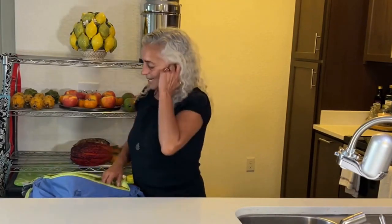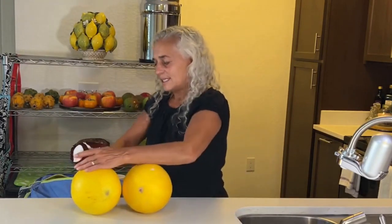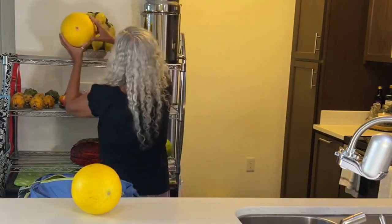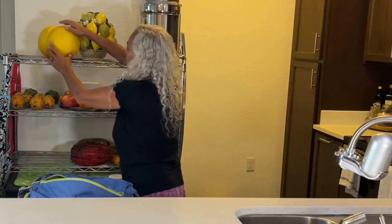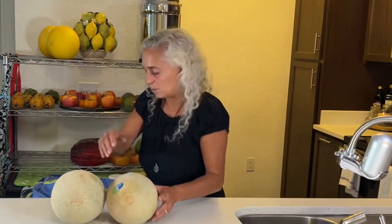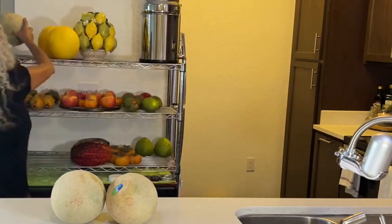I'm excited for these cherimoyas — last week's were amazing. I got two of them. I also got some honeydew melons. I'm probably going to end up juicing them because I was not able to find any watermelons today. And I got three cantaloupes, which we love juiced — these were $2.99 each.